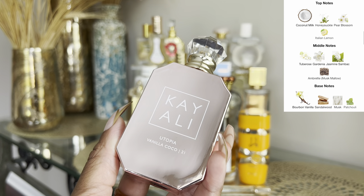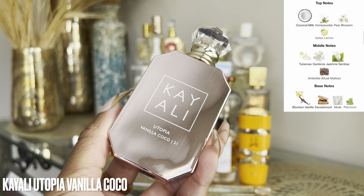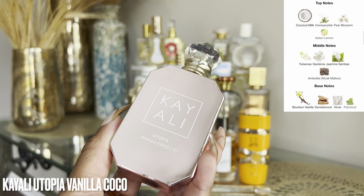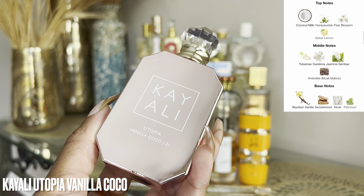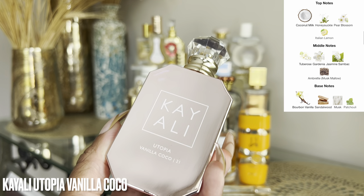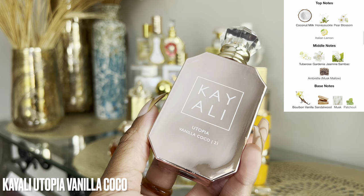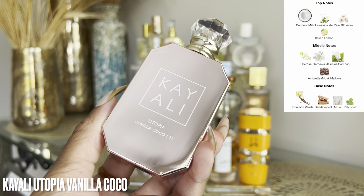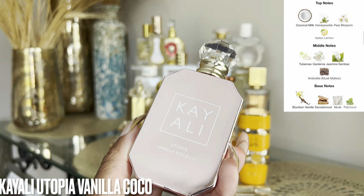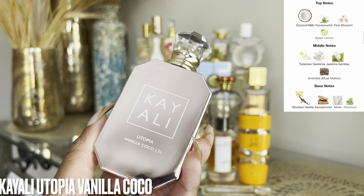I think I actually layered it with Yara Taos, which I'll talk about later in this video. This is just the perfect balance of that creamy sweet vanilla mixed with tropical coconut — it doesn't lean too far into the sunscreen-y coconut territory. It gives me similar vibes to Tom Ford Soleil Blanc but leans a little more gourmand, more creamy, more warm, more feminine. It's a major compliment getter — Sephora has been sold out of this particular size for a while.